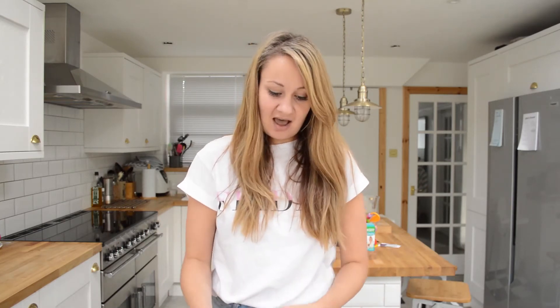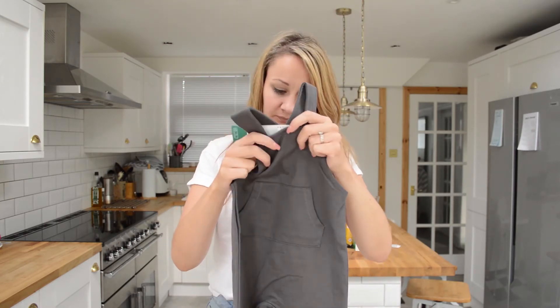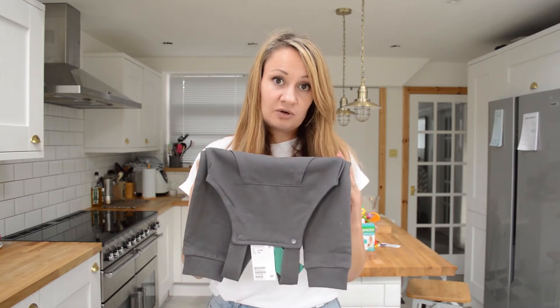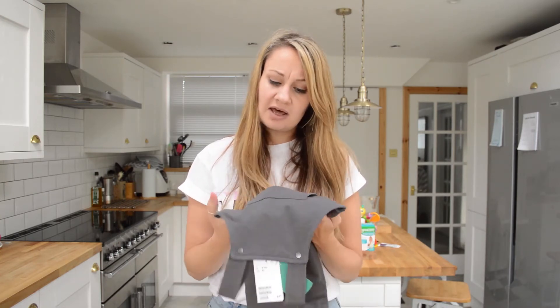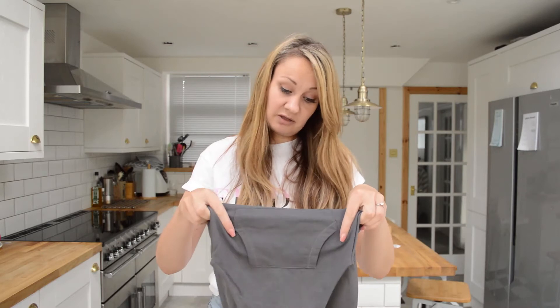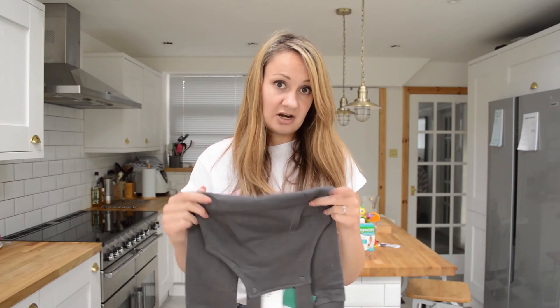And then it wouldn't be one of my hauls if it didn't have some dungarees in it. So I got these grey dungarees — £8.99. Just plain jersey dungarees with a little pocket on the front, really plain on the back. I've still not managed to find any black dungarees anywhere, and I've just realised I could get another pair of these and dye them black. So that's a very interesting prospect. I do quite like these grey ones, so I won't do it to these, but I think that would be a good idea. I'll let you know how that goes.